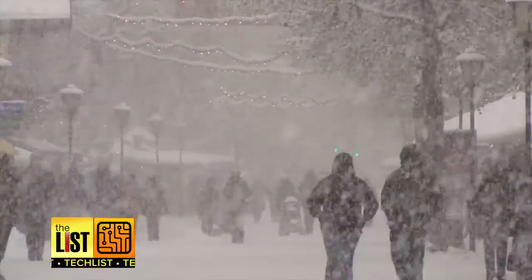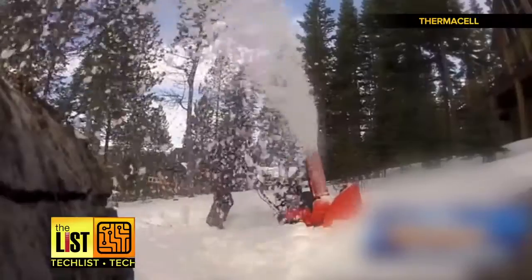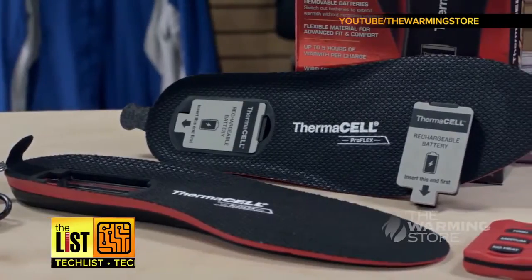Winter means dealing with troublesome torrents, frosty feet, and icy inconvenience. We've got three gadgets to help you weather the polar vortex.